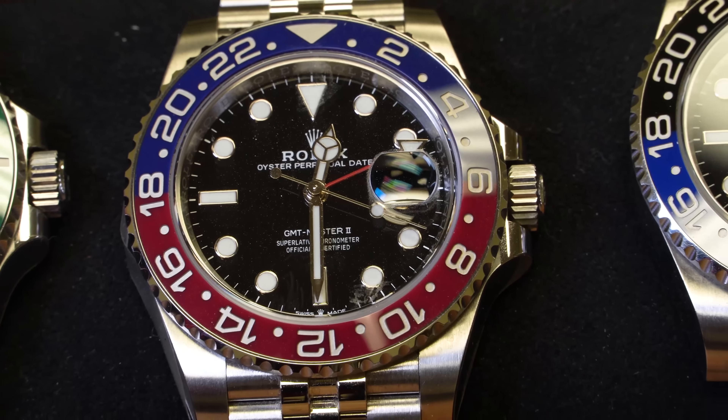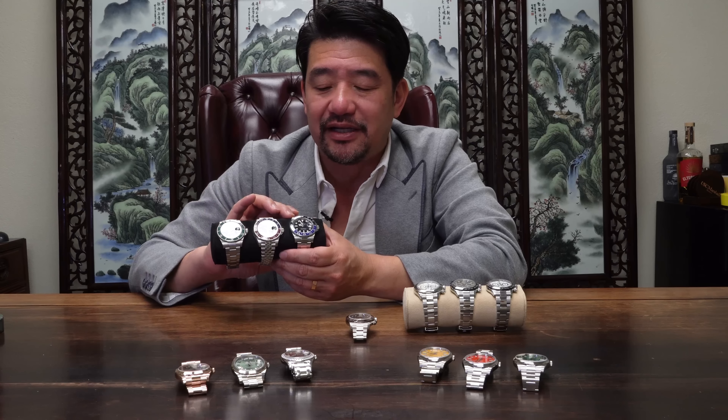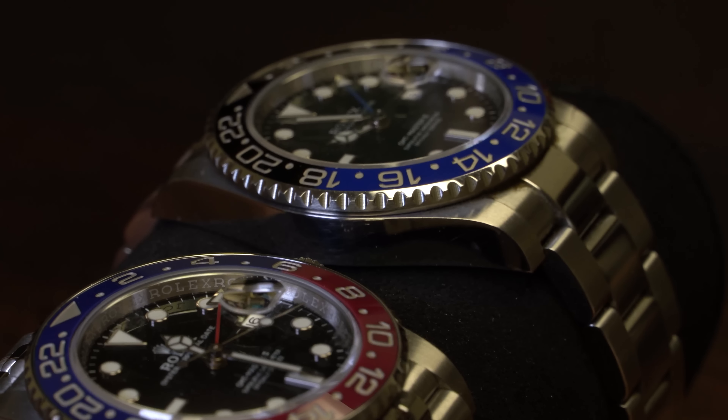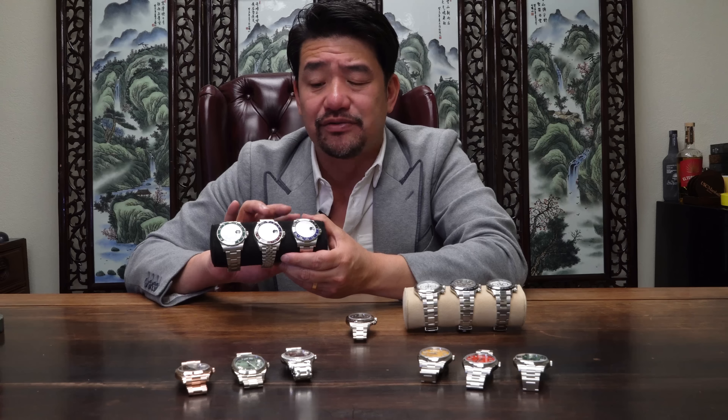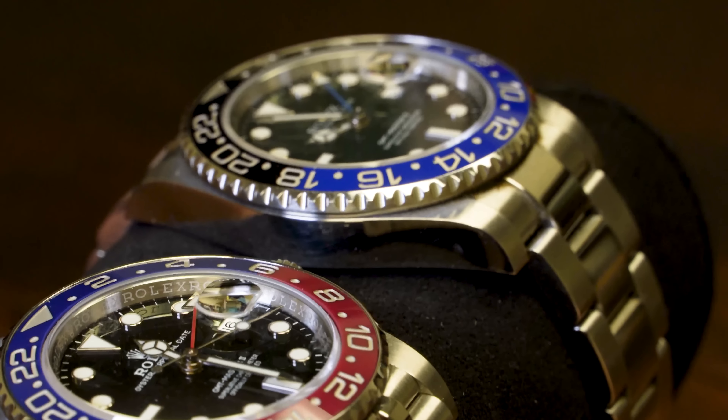Then you have another steel GMT with the black and blue bezel, which they call the Batman. The GMT is very useful when you travel — you can change time zones really quickly and know both your local time and your international traveling time.